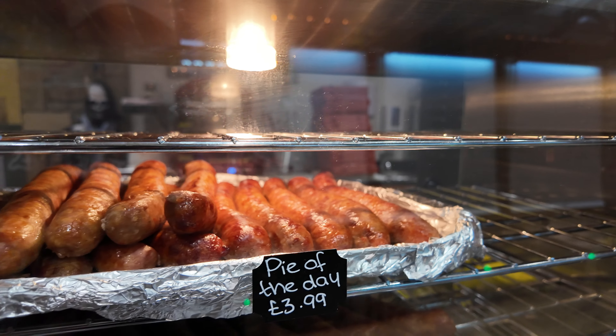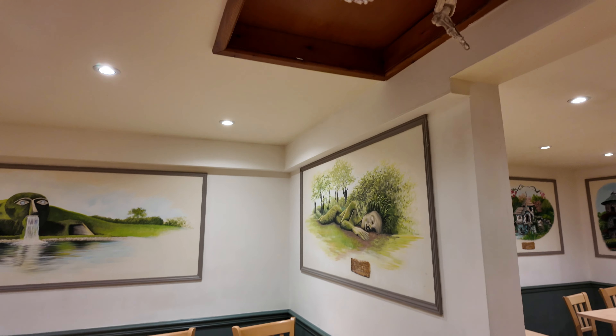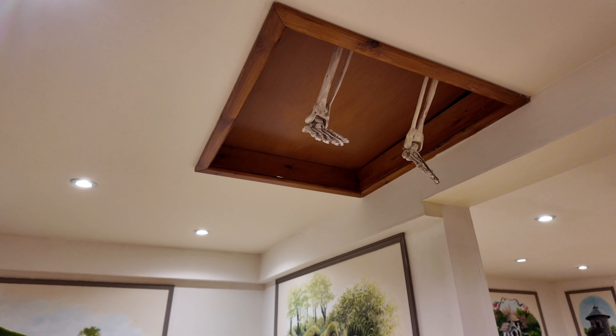We've actually arrived just a little bit early, so we've stepped inside to have a drink and have a wander around. They've got an absolutely beautiful little restaurant and cafe as well as a gift shop with a load of really nice things in, so we're going to take you around and see what they've got on offer.